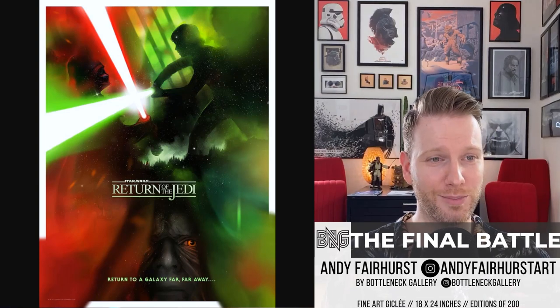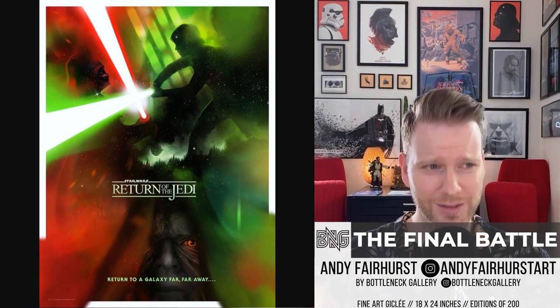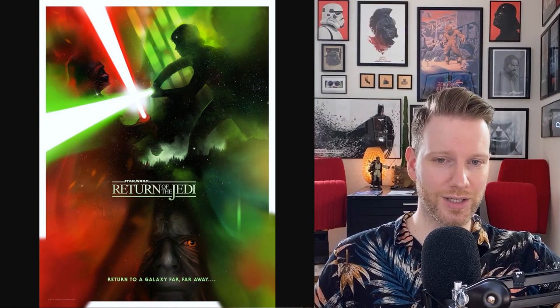The final piece in Andy Fairhurst's trilogy covers Return of the Jedi, called 'The Final Battle,' 18 by 24, edition of 200. Palpatine is at the bottom — there should be more Palpatine prints! We get the green Luke lightsaber and Darth Vader. Great work by Andy on all three. Really, really great job.